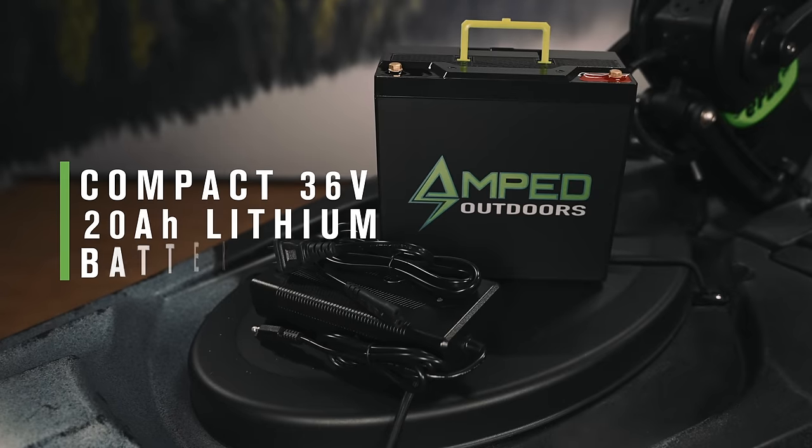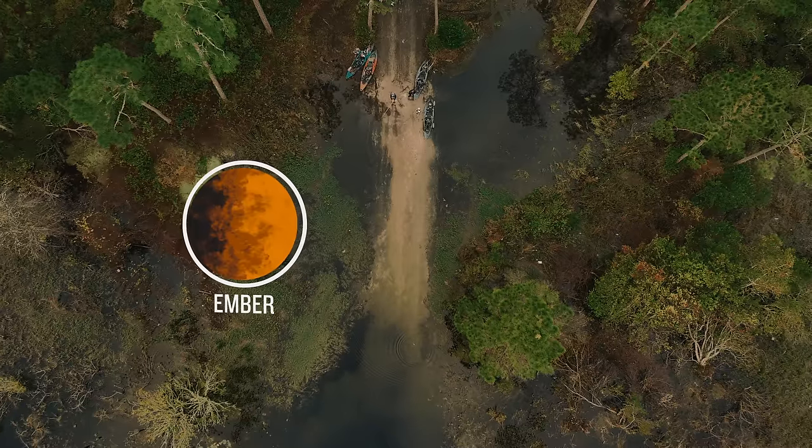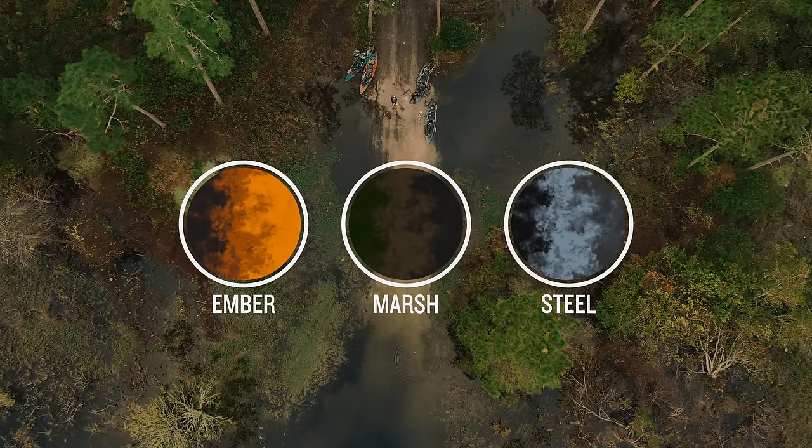The Big Water EPDL Plus 132 comes with a compact 36-volt, 20-amp-hour lithium battery, and is available in ember, marsh, and all-new steel camo. So if you're looking for one boat that does it all — that empowers you to fish how you want and where you want — check out the patented Old Town Sportsman Big Water EPDL Plus 132.